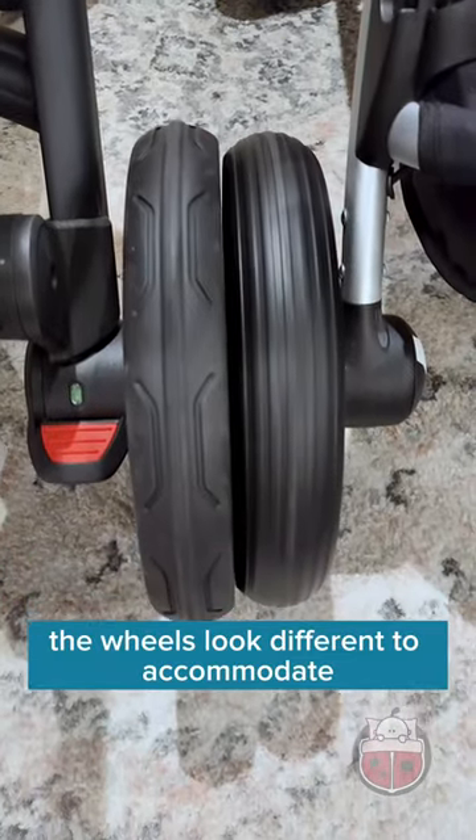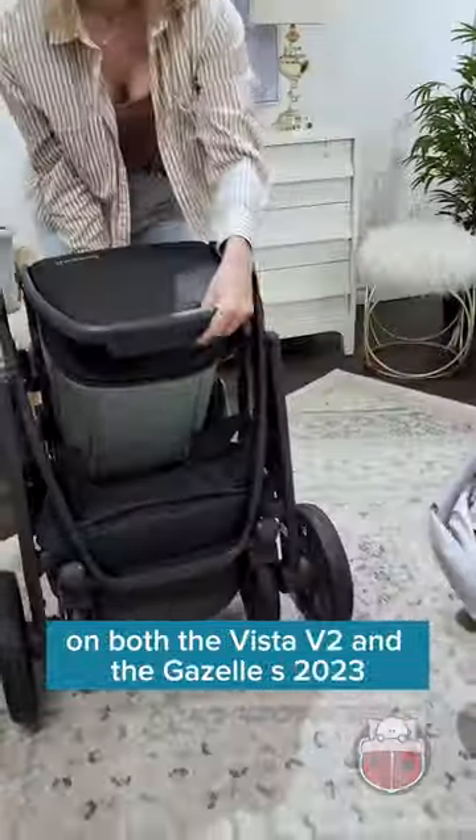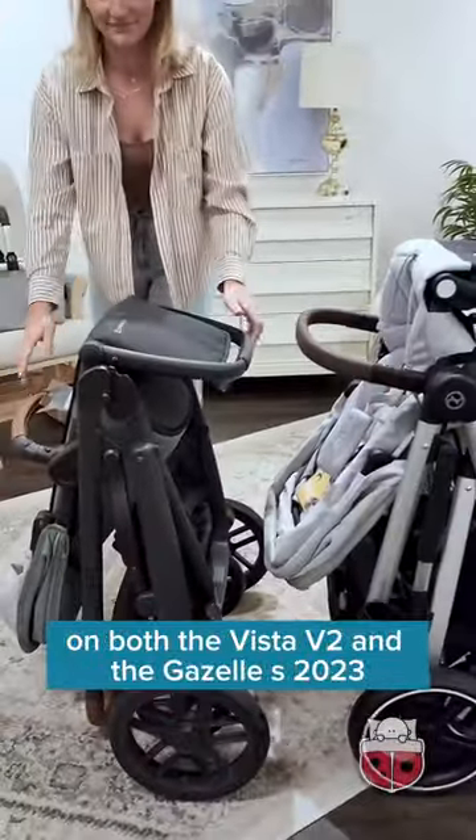The wheels look different to accommodate all different kinds of terrain. The folds are also very different on both the Vista V2 and the Gazelle S 2023.